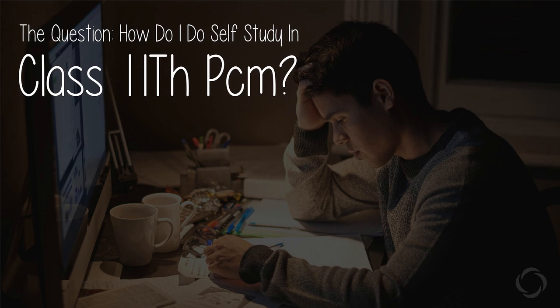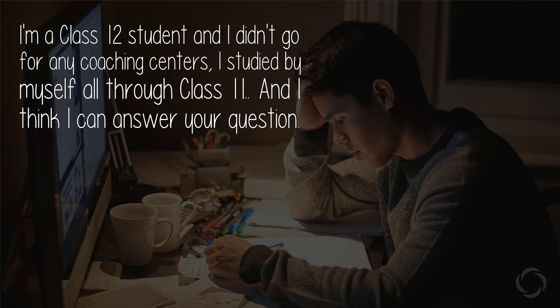The question is: how do I do self-study in class 11th PCM? I'm a class 12 student and I didn't go for any coaching centers. I studied by myself all through class 11, and I think I can answer your question.